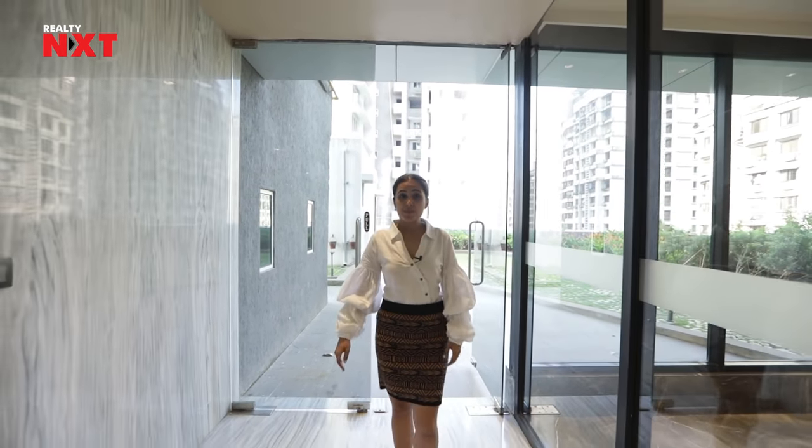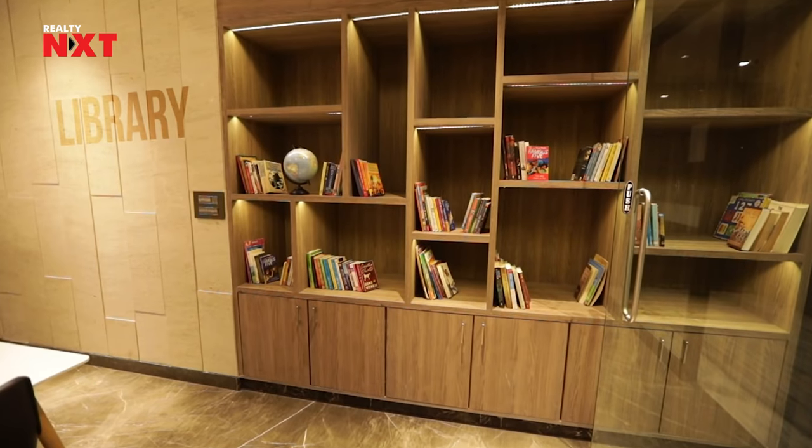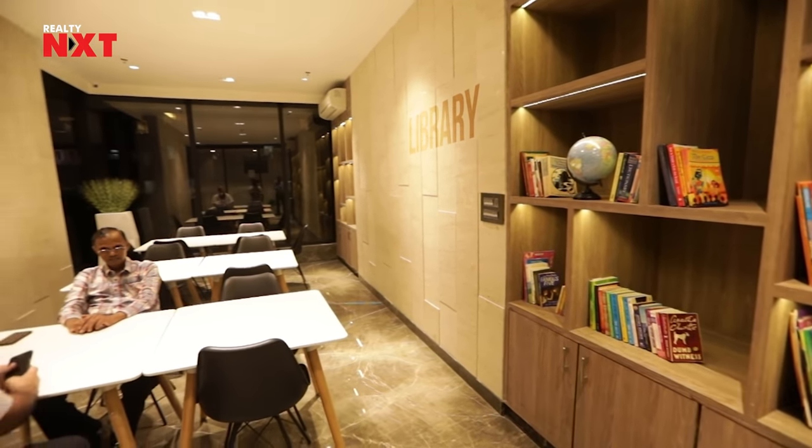Now let's talk about the amenities provided by Ajmera Island. On the left you can see there is a library. If you really want some me time and you want to read some books, this is the best place to have.